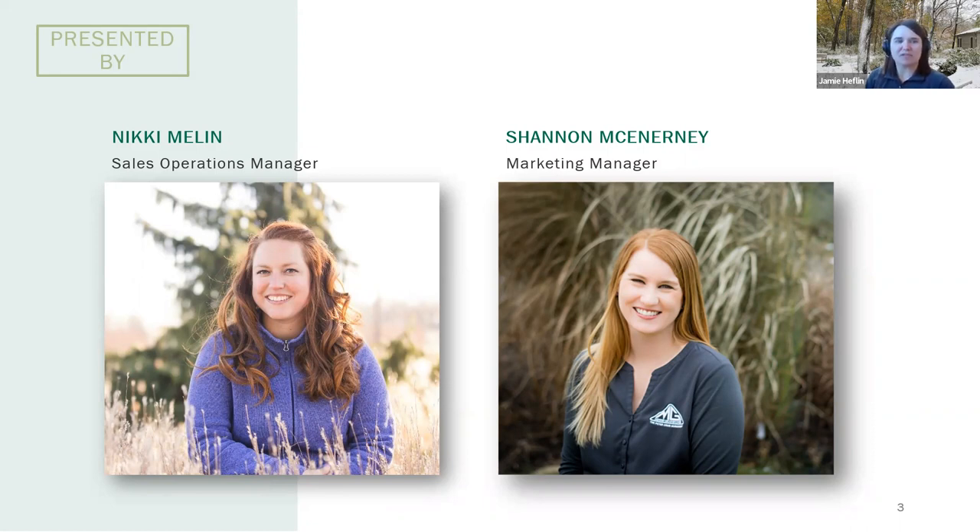One of Shannon's many responsibilities at Midwest is to coordinate the many hands involved in the design, care, and maintenance of the Midwest gardens. Nikki and Shannon can often be found sharing their extensive plant knowledge on YouTube and Instagram. With that, I will now turn it over to them so that they can help us all better understand the benefits of Carex.